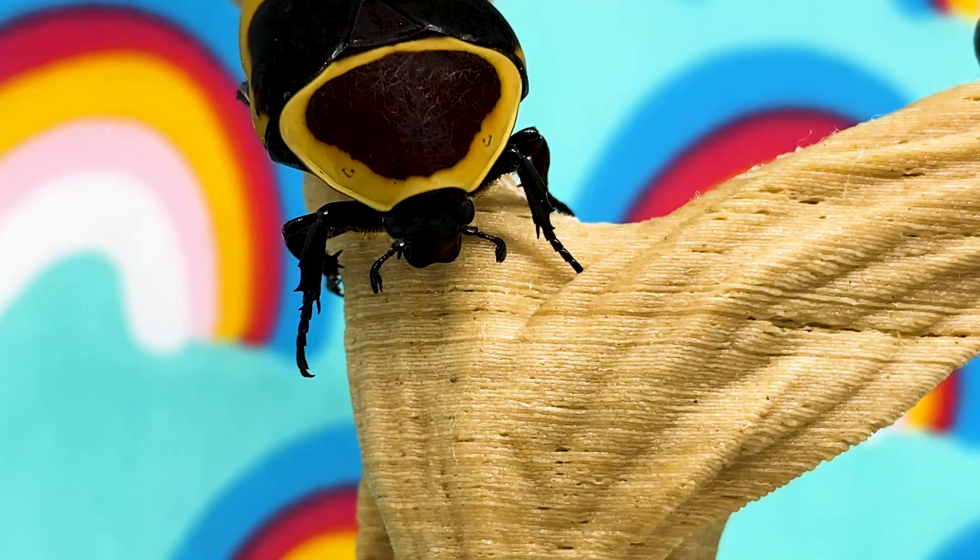Sun beetles are here. You don't need to commit to taking them for a walk every day, or huge vet bills when something goes wrong, or even cleaning and feeding them every day. Something as simple as that. So welcome to my video on six reasons why sun beetles could be the best pet for you and your child.